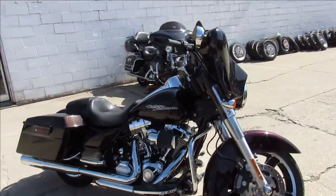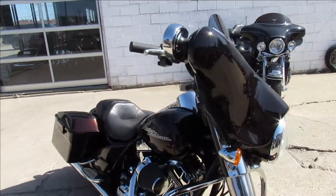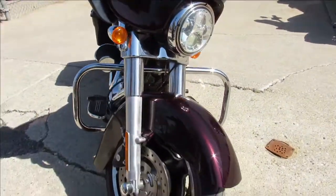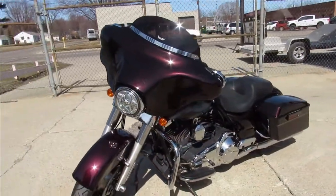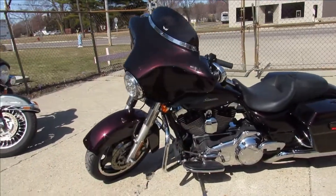Anybody looking for a used Harley Davidson, give us a call guys, we've got them all — Road Kings, Street Glides, Fat Boys, Sportsters, we've got a couple trikes around here. We've got financing for everyone, give us a call, we'll get it done.